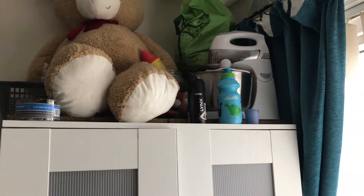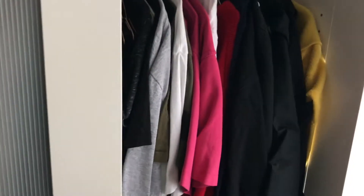Then we've got our wardrobe — I won't go into that because it's very messy. The top of the wardrobe is very cluttered as well, so it needs a little organising.